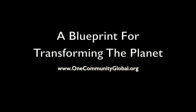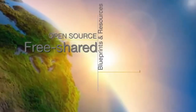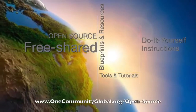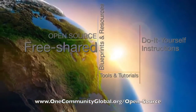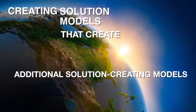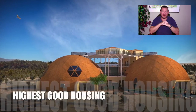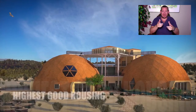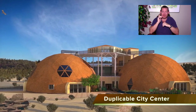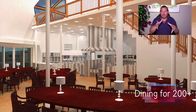A blueprint for transforming the planet — one community weekly progress update number 232. One Community is a 501(c)(3) non-profit organization creating open source and free shared blueprints, resources, tools, tutorials, and do-it-yourself instructions for highest good living. My name is Jay Stable, I'm the executive director of the One Community 501(c)(3) non-profit organization. This is our weekly progress update number 232, September 3rd, 2017 edition.